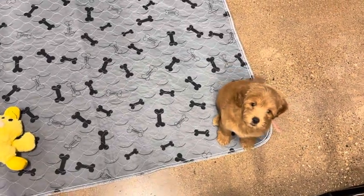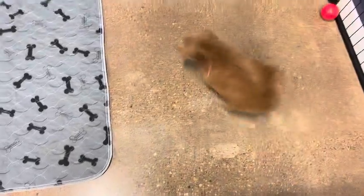This is Remington and Everett's pink ribbon female. She is an F1B toy English golden doodle.